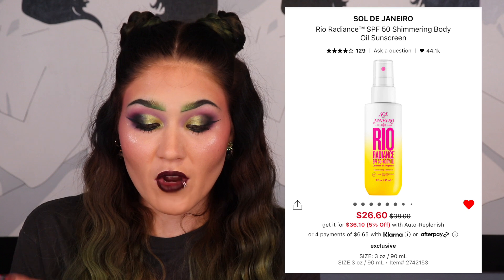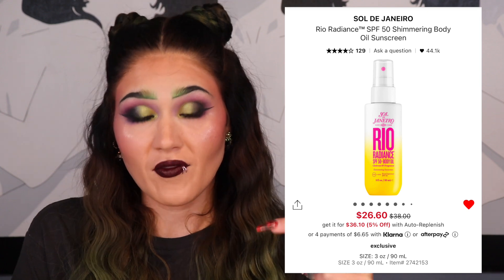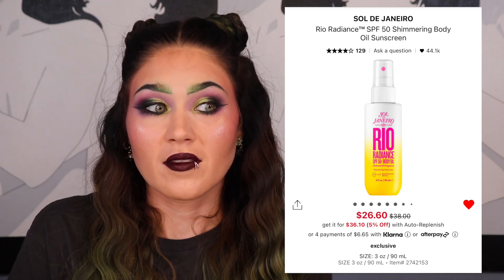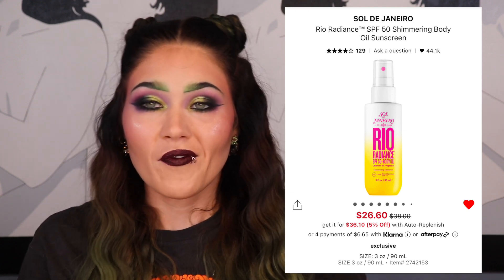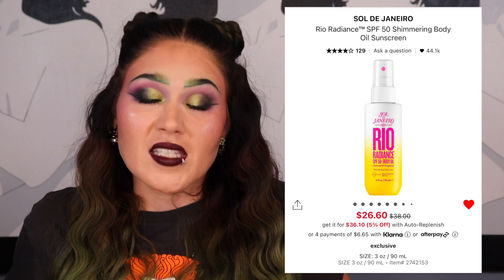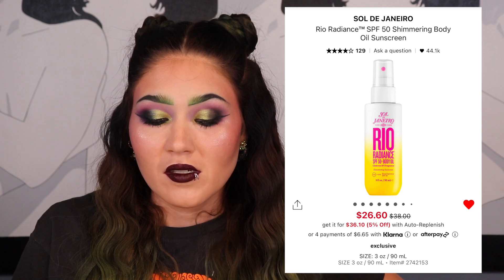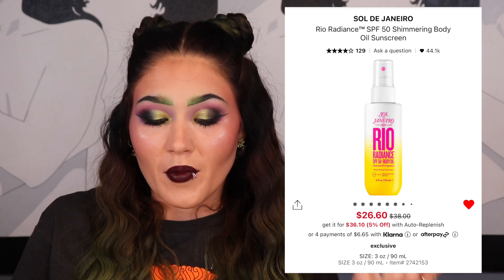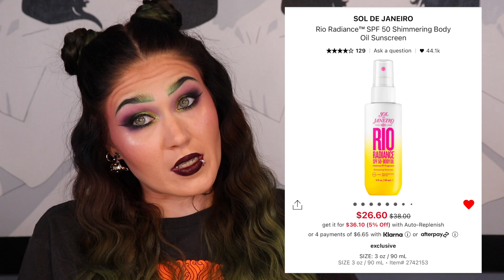The other Sol de Janeiro item is the Rio Radiance SPF 50 Shimmering Body Oil Sunscreen, which is currently on sale. I have it in the Boom Boom Cream scent and I like it in the summertime, but I'm on the fence since I won't need it right now — although it's 89 degrees in Houston today. It's on sale for $26.60, down from $38, so I might also get an additional 20% off.